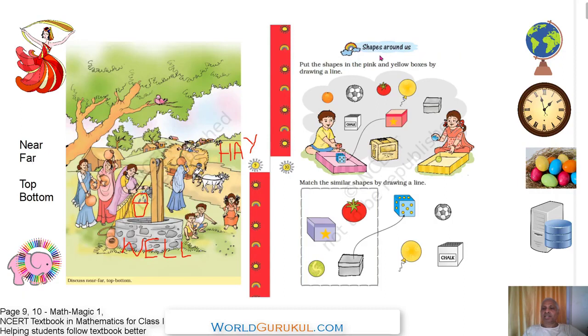Here let us learn about the shapes around us. Everything has a shape — this is an orange, this is a ball, tomato, balloon, box — everything has a shape. Here a boy and a girl are sitting; the boy is in front of the pink tray and the girl is in front of the yellow tray. Let us keep all the boxes in the pink tray. What is the shape of the orange, ball, tomato, and balloon?